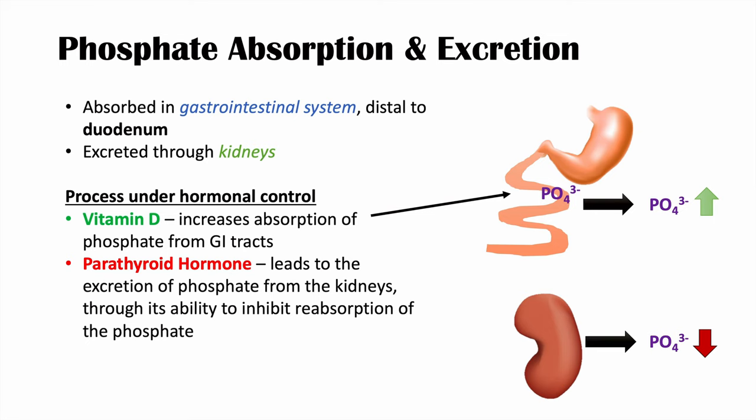The other hormone involved is parathyroid hormone. Parathyroid hormone leads to the excretion of phosphate from the kidneys by inhibiting the reabsorption of phosphate in the proximal tubule. This prevents phosphate from being reabsorbed, so we excrete more phosphate.